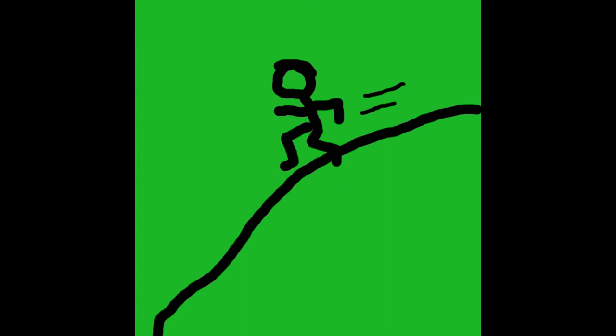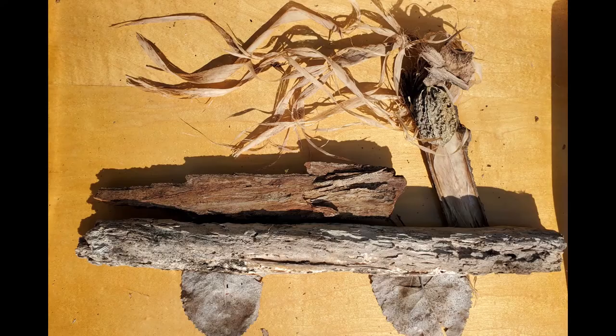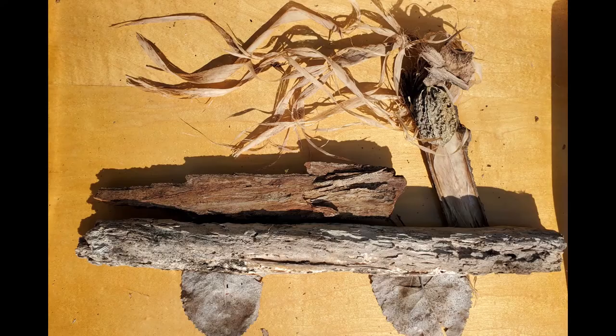I can make a person running down a hill. What can you make? I can make a person driving a convertible car. What can you make?